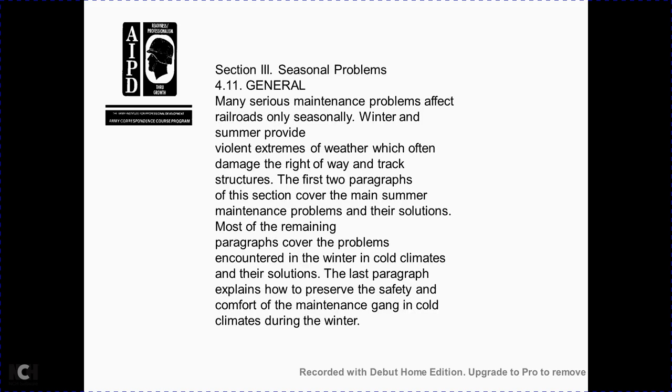Section 3: seasonal wear problems. Many serious maintenance problems affect railroads only seasonally. Winter and summer provide violent extremes of weather which often damage the track structure. The first two paragraphs of this section cover the main summer maintenance problems and solutions. Most remaining paragraphs cover problems encountered in winter and cold climates with their solutions. The last paragraph explains how to preserve the safety and comfort of the maintenance gang in cold climates during winter.